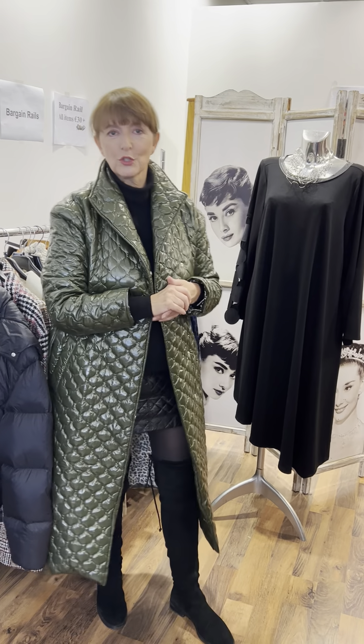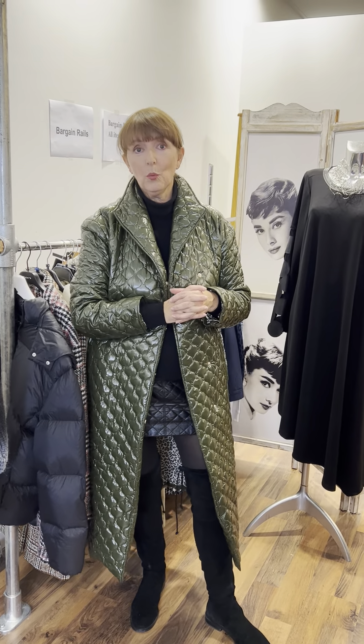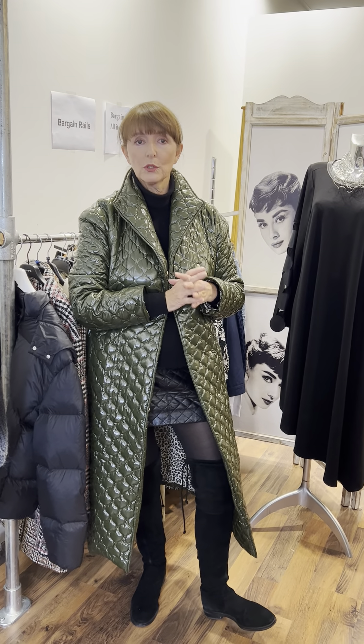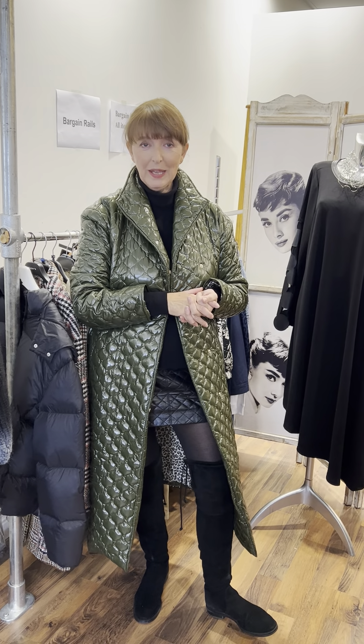Thank you for joining me. We have lots and lots of other pieces to show you — at least 1,000 pieces in stock here at the moment. I'd be happy to take an appointment. Call me on 0872719559. I can do a video call and we can make evening appointments to suit. Love to see you — thank you for joining me and have a good weekend.